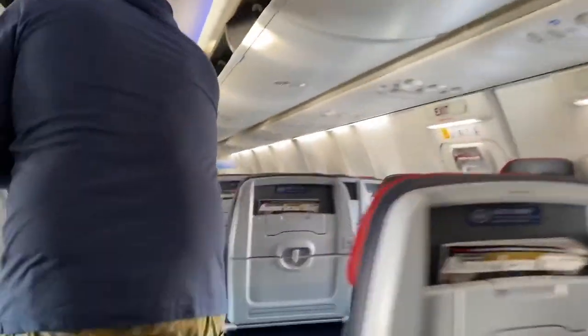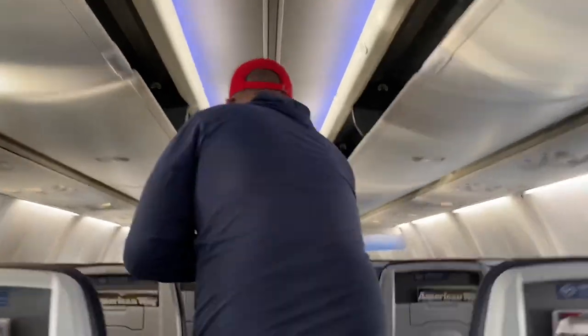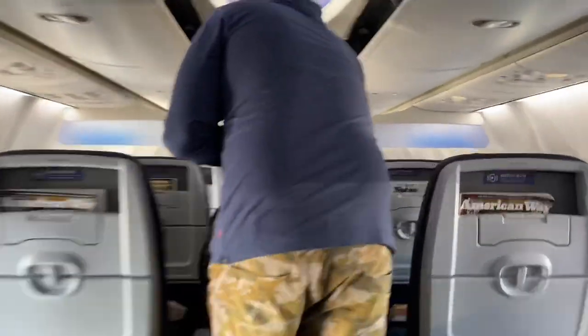So there it is — a concise review of American's domestic experience in economy class. Of course, this may vary depending on which aircraft operates your flight, mainly because of the seats and the in-flight entertainment. If the aircraft you fly is equipped with screens, it would probably be the same as the long-haul entertainment system.